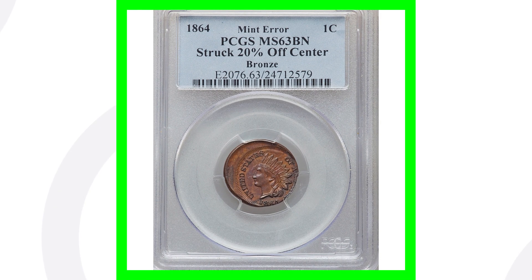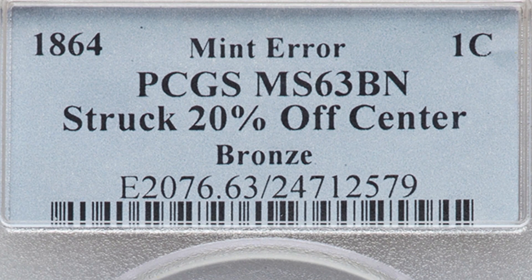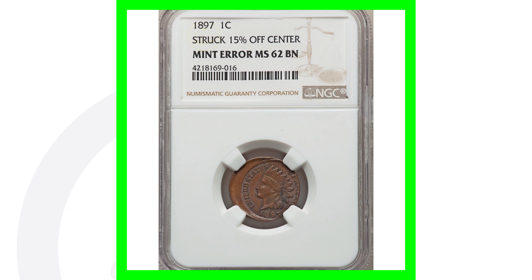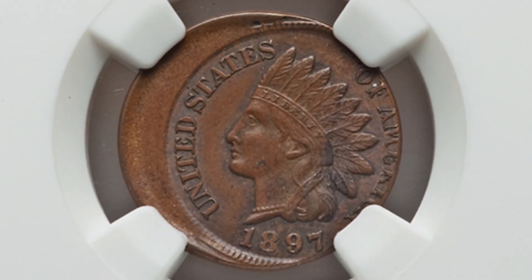Here is an 1864 that does not have the L. It's graded by PCGS at Mint State 63 brown and was struck 20% off center, ending up selling for around $490. Here's an 1897 Indian head cent that was struck 15% off center, and that coin ended up selling for over $430.